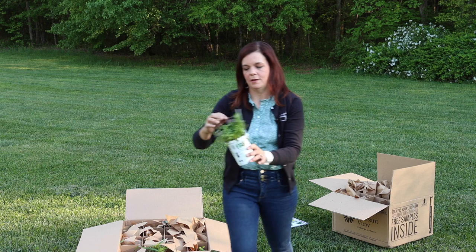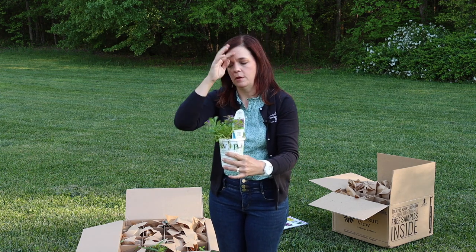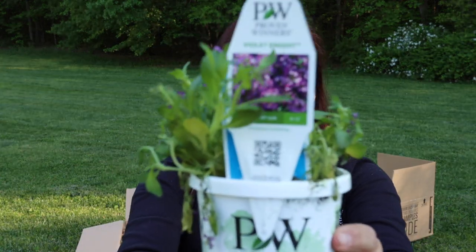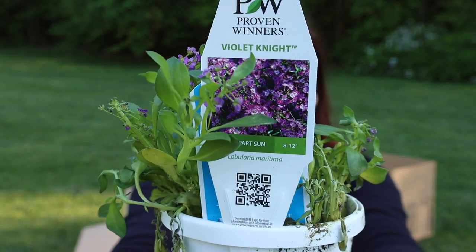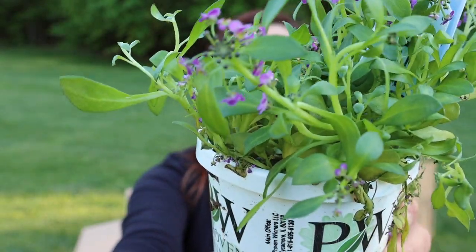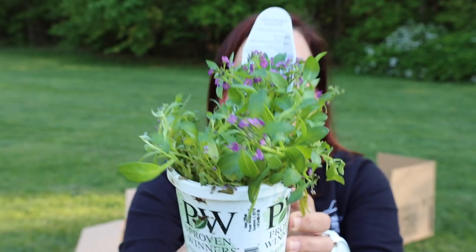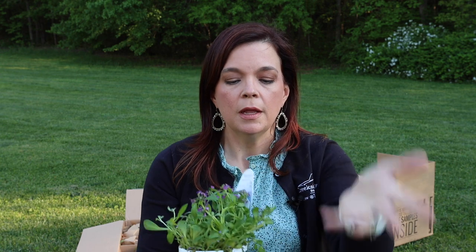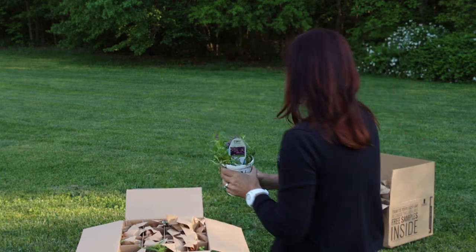Who loves purple? Here we go — Violet Knight. If you're familiar with White Knight, Snow Princess, Blushing Princess, here we have a beautiful purple to offer you. It's a lobularia. Full to part sun — it's going to be a beautiful trailing plant. They naturally do this and will have that beautiful maybe slight scent to them. Nice big fat leaves on it with that gorgeous purple — Violet Knight!